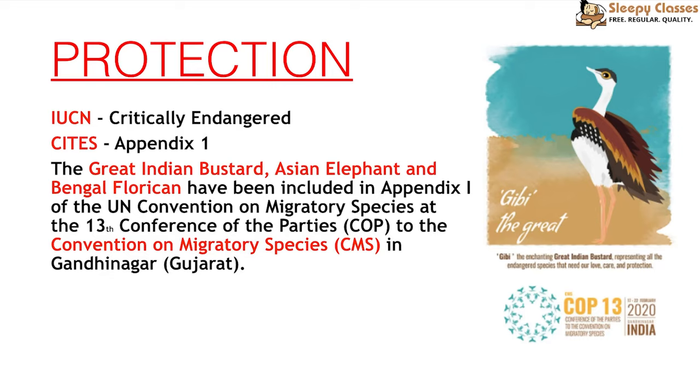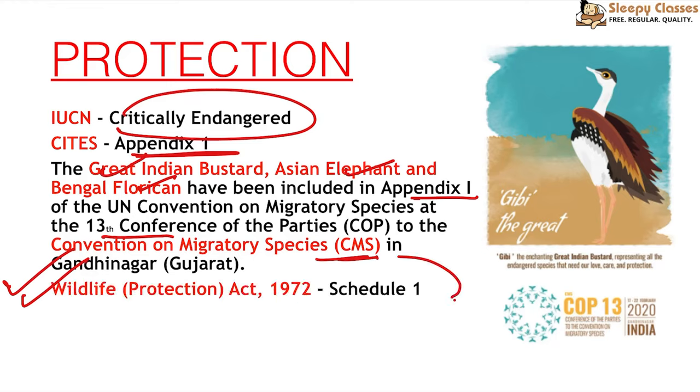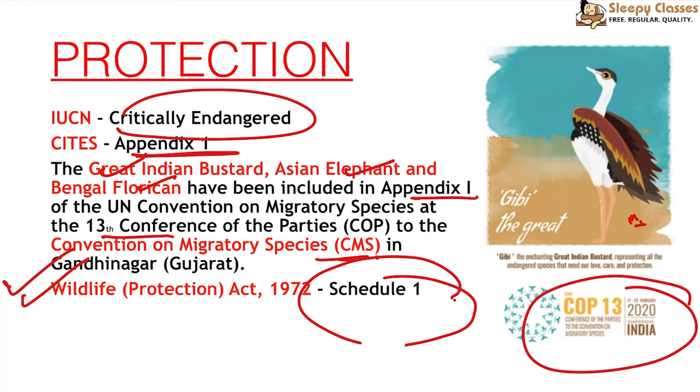For protection, the Great Indian Bustard is classified as Critically Endangered by the IUCN. It is listed in CMS Appendix 1. At CMS COP 13 in Gandhinagar, Gujarat, the Great Indian Bustard, Asian Elephant, and Bengal Florican were included in Appendix 1 to protect these migratory species. It is also protected under Schedule 1 of the Wildlife Protection Act, giving it absolute protection.